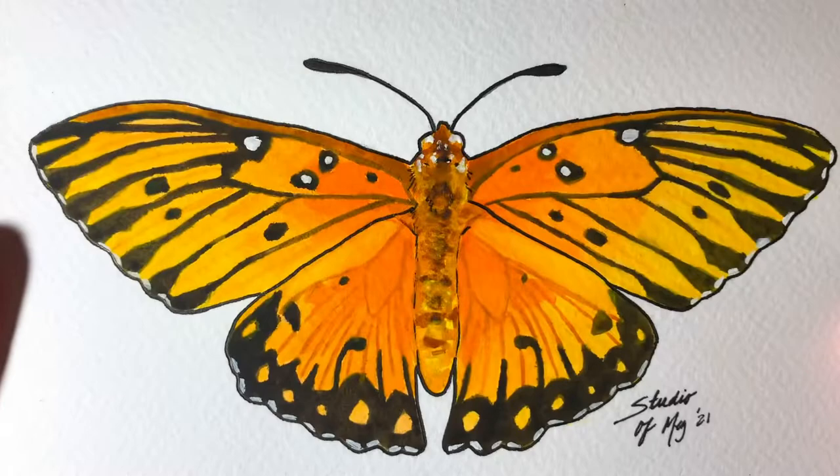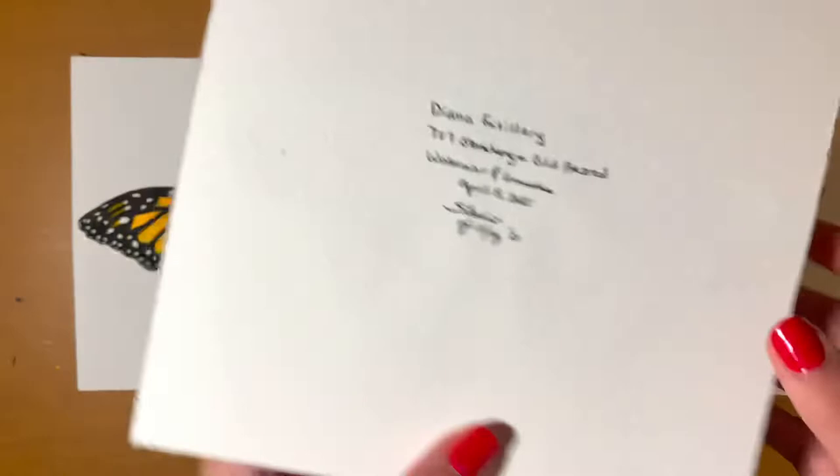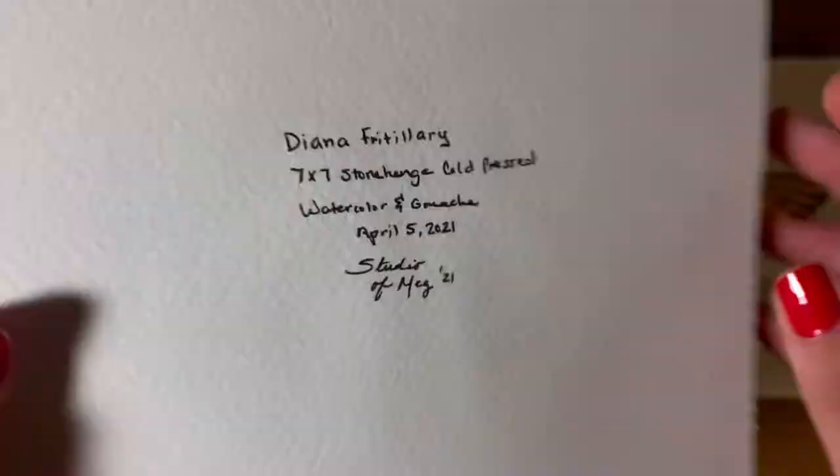This one is also another one of my favorites — it's a Diana Fritillary, and I'm sorry if I'm saying that wrong again. I really love it. I love the color blue, so of course I'm going to like it, and I also love how detailed it is. It's actually the very first one that sold when I started selling my originals, so I'm proud of that.